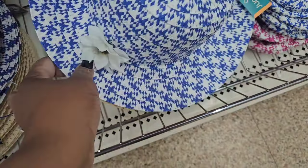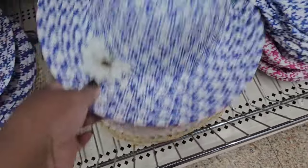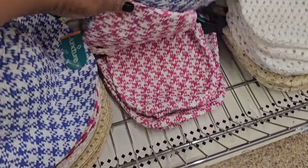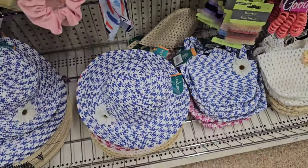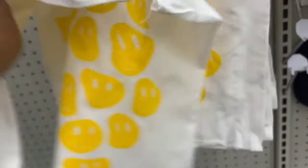These hats are new and so cute — I'm surprised they didn't put those out for Easter. They have matching woven bags to go along with them. How cute are these!